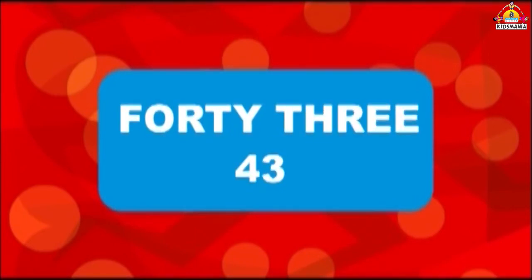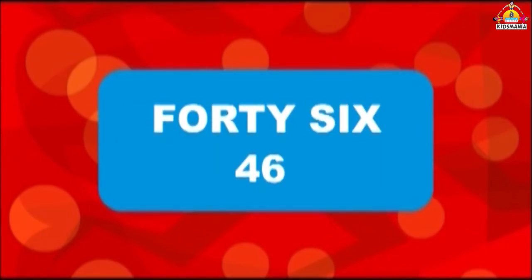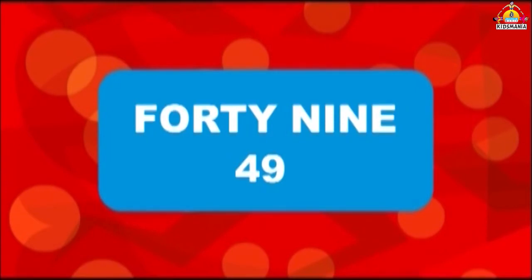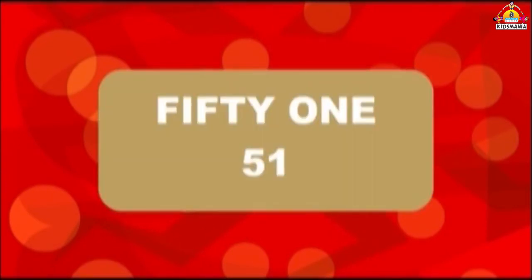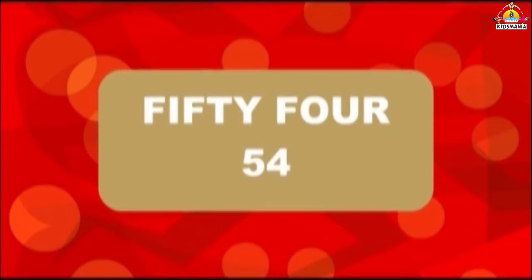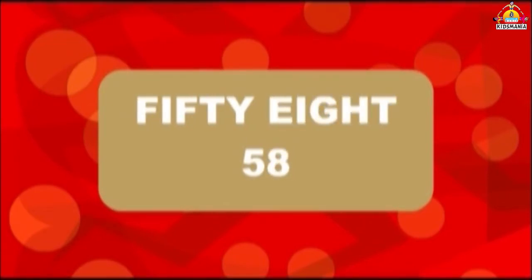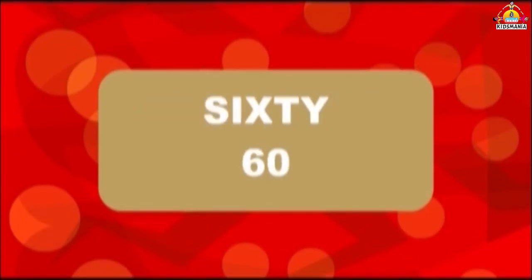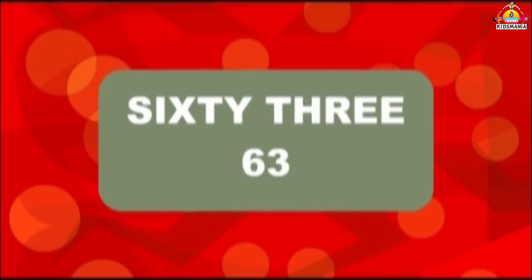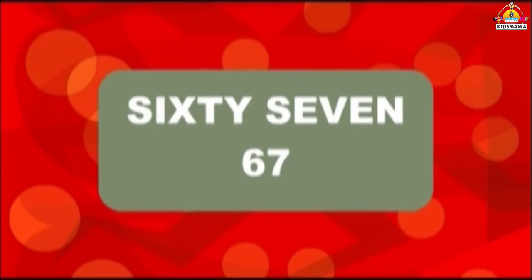43, 44, 45, 46, 47, 48, 49, 50, 51, 52, 53, 54, 55, 56, 57, 58, 59, 60, 61, 62, 63, 64, 65, 66, 67, 68.